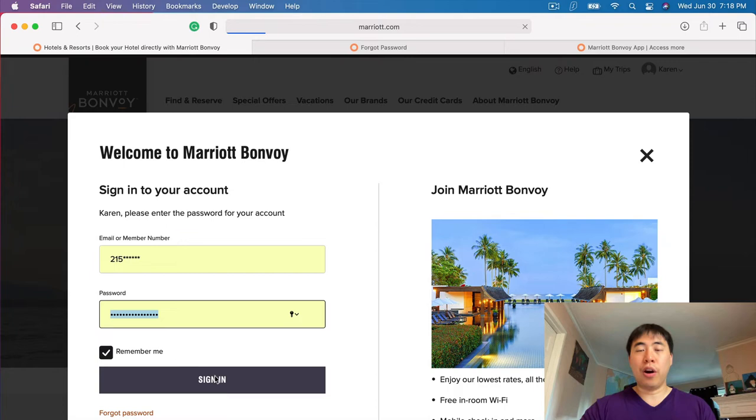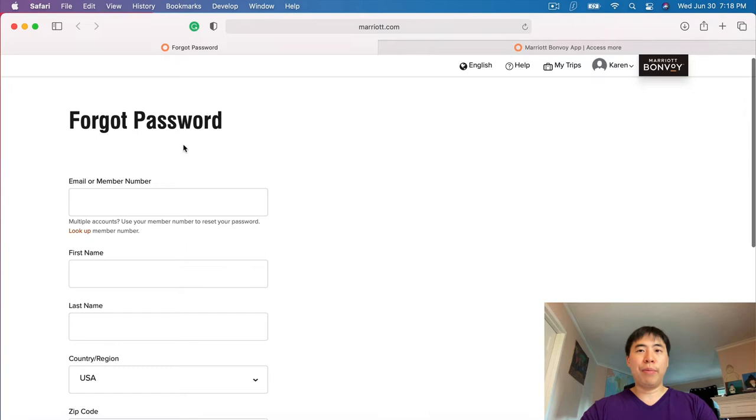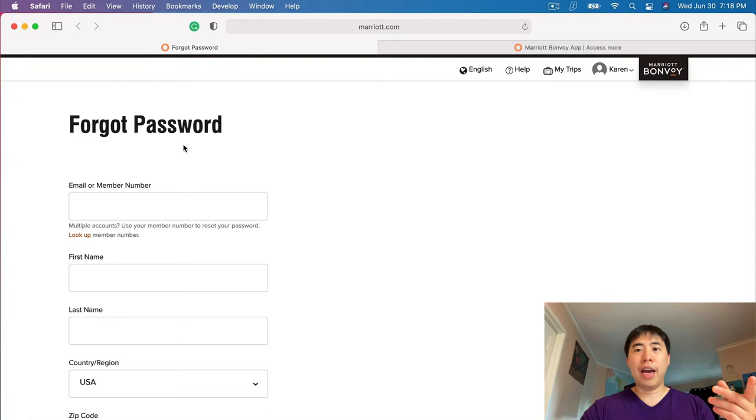However, if you forgot your password, you can simply click 'Forgot Password.' It's going to take you to a page that looks like this, and simply enter all the information that Marriott Bonvoy is asking. After you fill this out, you can go to your email and reset your password.